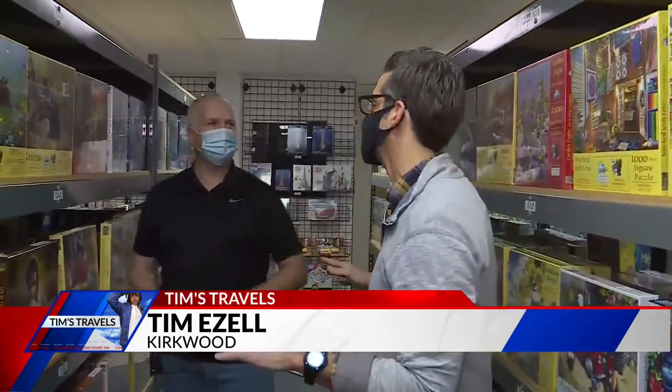Are you up for a Friday morning challenge? Tim Izzell has found a few of them for you — in fact, a few thousand. It is National Puzzle Day, and Tim is celebrating the occasion at the Puzzle Warehouse. We are celebrating at the Puzzle Warehouse. Brian Way, the owner, is joining me this morning, and we talk about all the different puzzles they have.